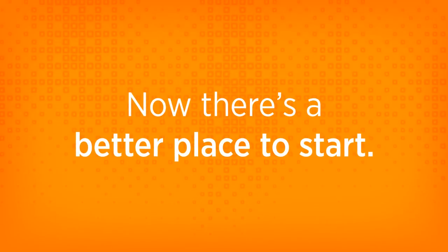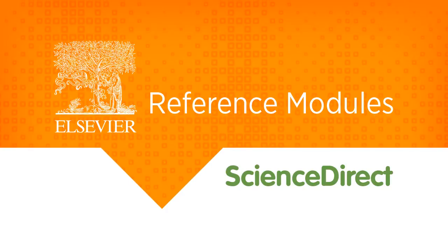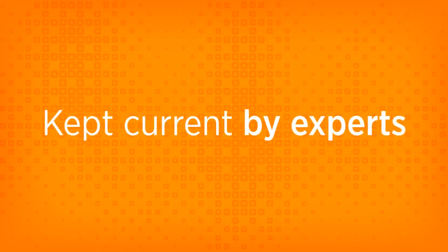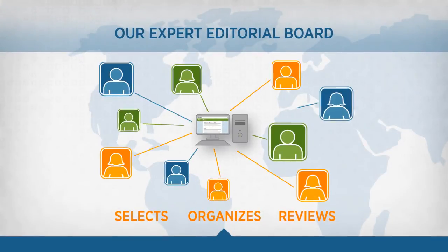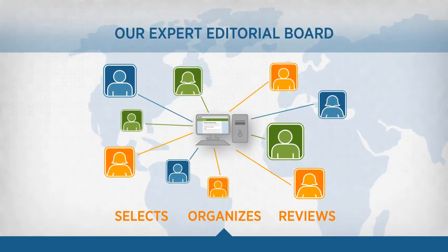Now there's a better place to start researching: Elsevier Reference Modules on Science Direct, a premium collection of foundational articles kept current by experts. The articles that Tino sees in an Elsevier Reference Module are continuously reviewed for currency by an expert editorial board.